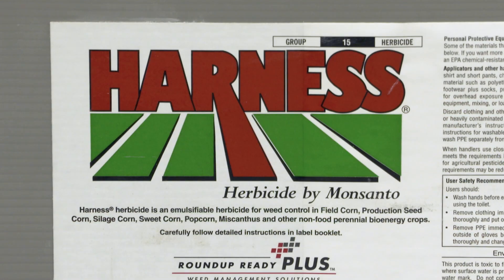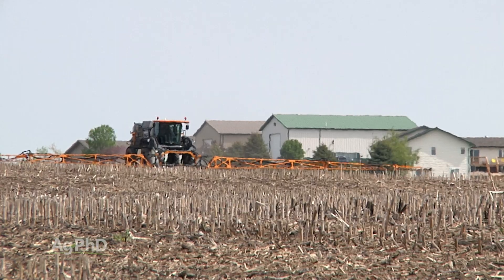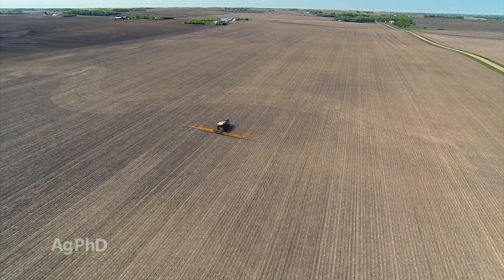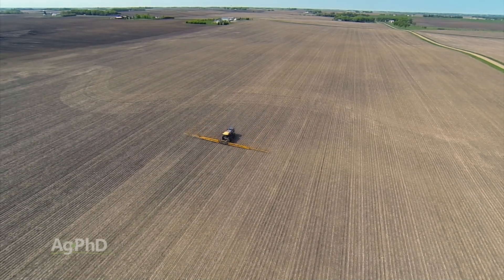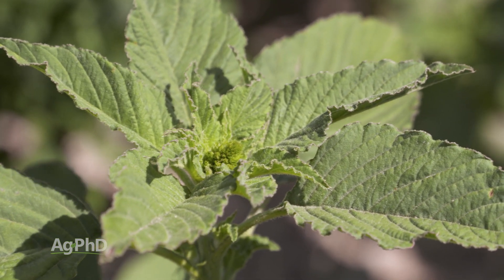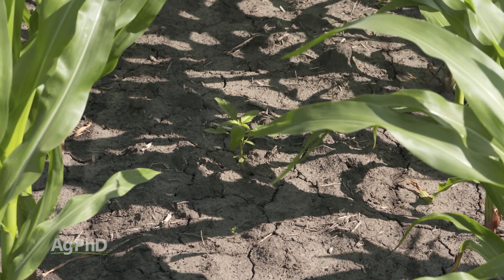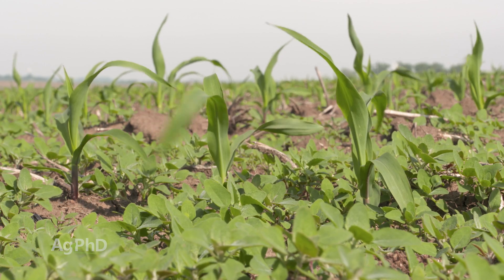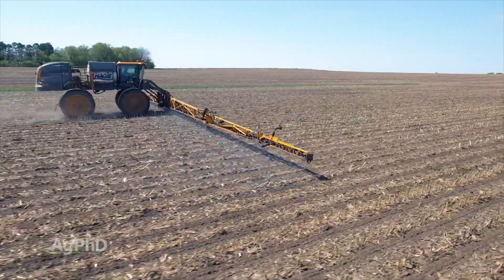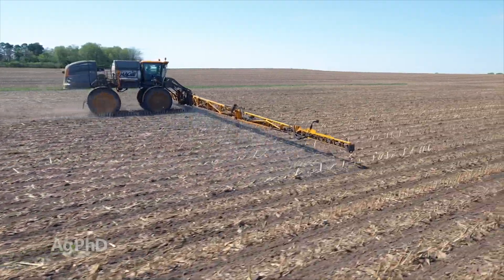If you want to have that Group 15 broadleaf component pre-mix, you can certainly do that. Even in a situation where that's what you've been doing for years, I would try one field with a full rate of a Group 15 — not a cut rate, but a full rate — because you're going to be surprised how much activity you do have on some of those small-seeded broadleafs, whether it's a pigweed species or lamb's quarters. You do get pretty good activity, though I won't say you get more activity than if you're putting in Sharpen or some of these other combination products.